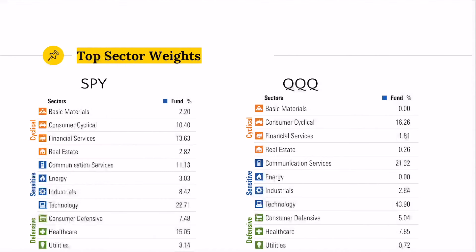Looking at sector weights, SPY versus QQQ: the QQQ is overweight by about 5% in consumer cyclicals — think Starbucks and more discretionary purchases. A huge difference is in financials: QQQ follows the NASDAQ, which excludes all financial companies. Communication services is another big gap — QQQ is heavily overweighted at 21% compared to the S&P at 11%.